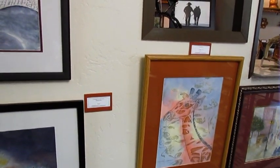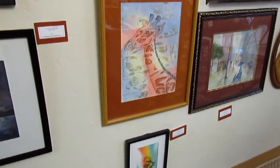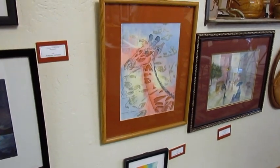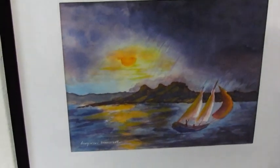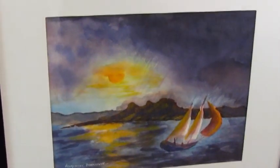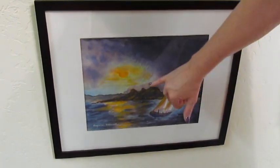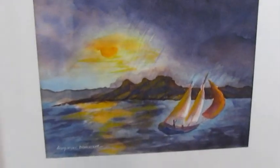She doesn't work off a picture or anything. She just paints freehand, free flow. This one is called A Break in the Storm — a depiction of sailing. You can just feel the wind and the rain when you look at this picture. She's really captured that storm.